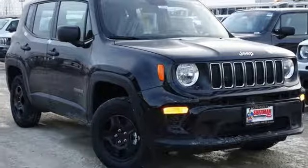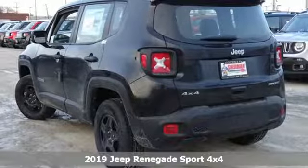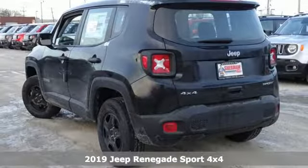It's a new 2019 Jeep Renegade. The Jeep life fits your life. You'll look forward to every drive with features like these.